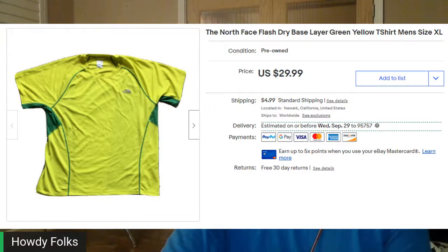North Face seems to be moving a little bit faster for me now. This is a North Face Flash Dry shirt — it's kind of a yellow-green neon color. I had about $1.99 into this one and it sold for $31.79 out the door.